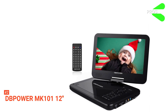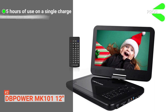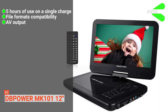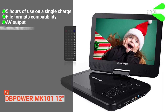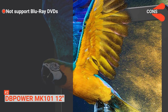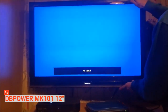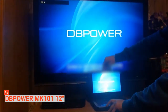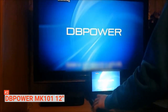Its pros are: it is built with a powerful battery that can last you for up to five hours. It supports a good number of multimedia file formats. You can connect the DVD player to a television through the AV output, and it has a huge 10-inch swivel screen. However, it does not support Blu-ray DVDs. If you want a portable DVD player with a big screen, tons of features, and a sleek design, then the DBPower MK101 12-inch Portable DVD Player is a solid buy.